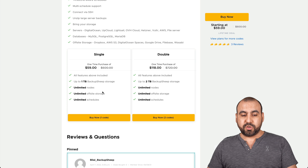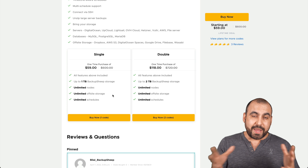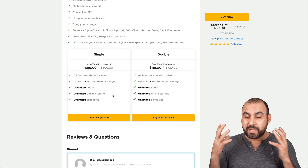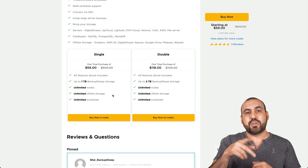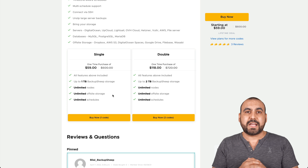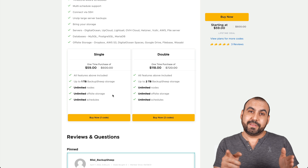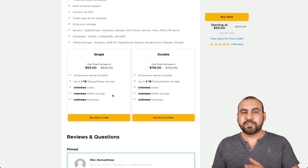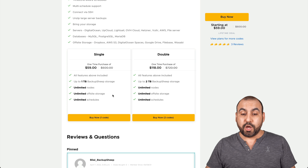You get unlimited nodes, unlimited offsite storage, and unlimited schedules. If you have sites that are less than 300 megabytes or one gigabyte, you're going to be able to store a ton of backups. Plus, you can set the amount of backups you want to keep — for example, schedule daily backups and tell it to only keep the latest 10. It'll start removing older backups from behind, so you save space because you don't want a really old backup; you want the most recent ones.